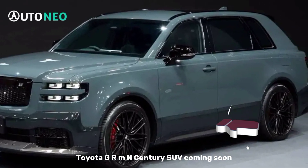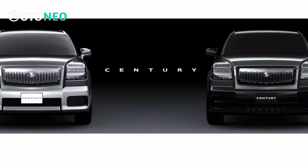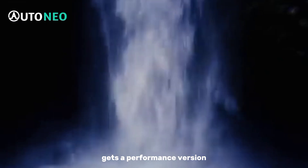Toyota GRMN Century SUV coming soon. The company's most luxurious SUV gets a performance version.